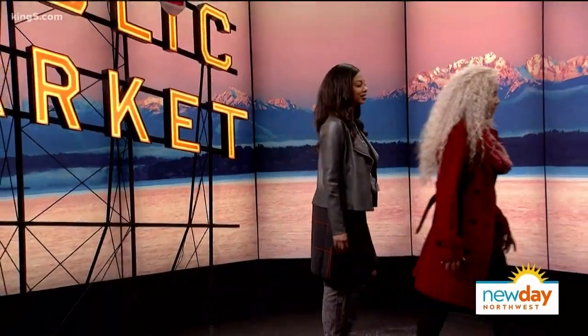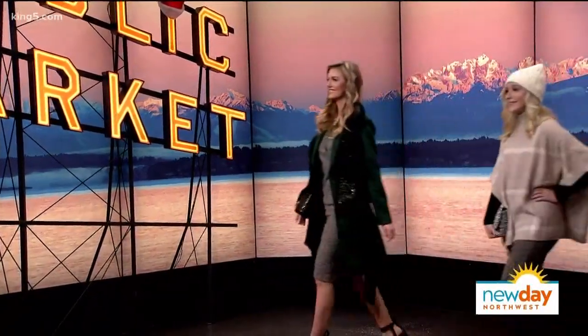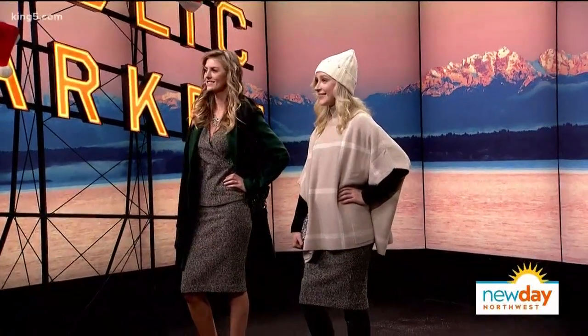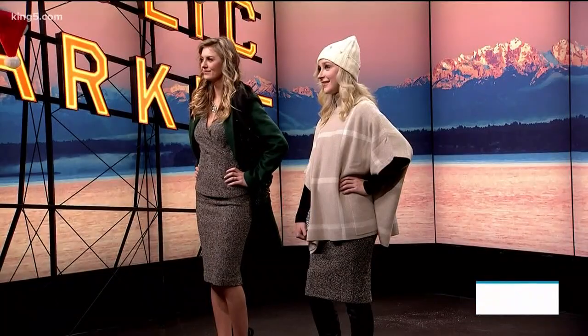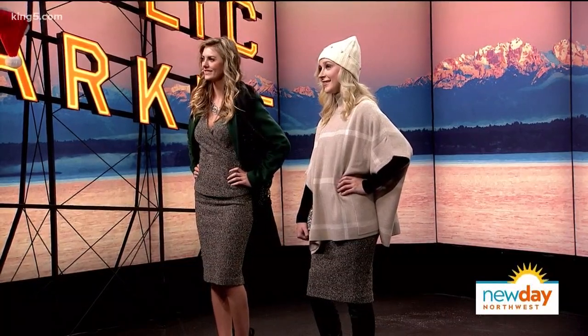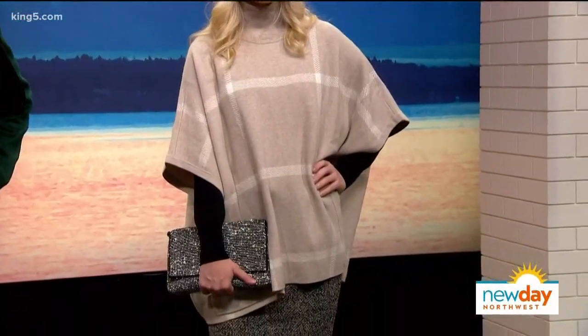Now for our next look — and I would never know this is the same basic outfit. Almost everything here is from Ann Taylor, so again you're only going to one store. This looks like a dress but it's actually two separate pieces — it looks like a wrap dress but the top is separate from the skirt. Very easy to break apart and wear the top separately or the skirt separately. It also fits better for those of us who aren't the same size on top and bottom.